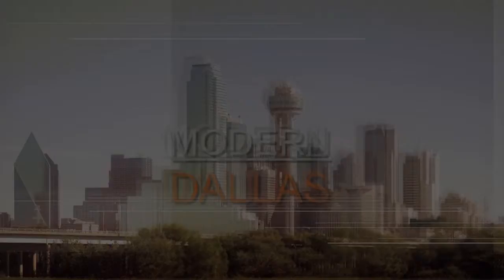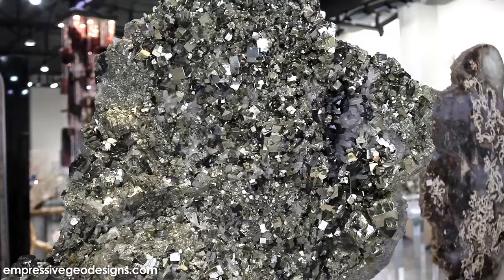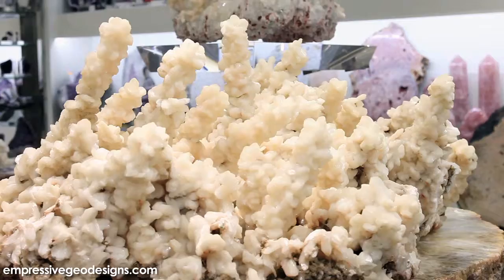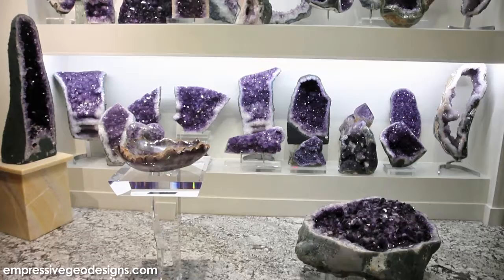Hi, I'm Micah Gilbert, the geologist and gemologist at Impressive Geo Designs. We present the finest natural decor with high-quality minerals, corals, and other specimens from all over the world. We provide a variety of functional pieces including lamps, tables, bowls, and other custom projects. Share in the beauty and wonder of the stunning gems and natural works of art.